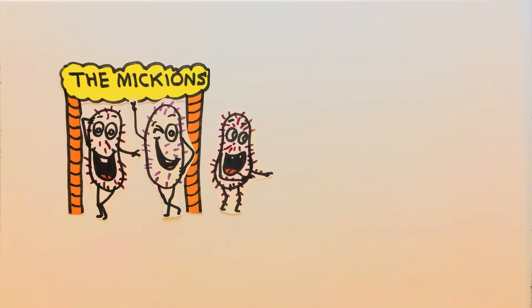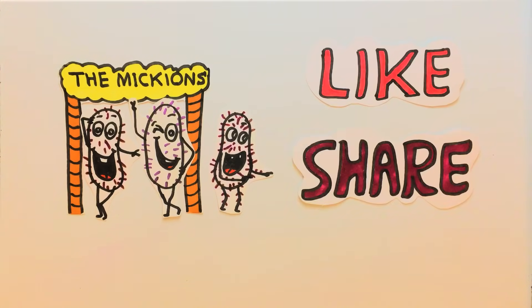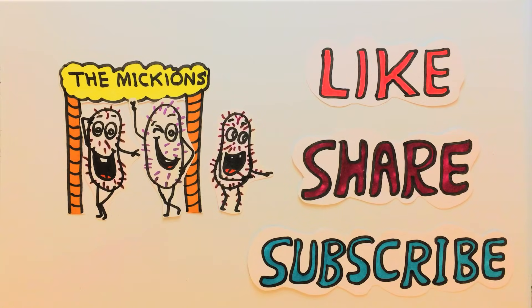Please give this video a thumbs up if you enjoyed it, and share and subscribe to our channel. Drop your comments below about this video and ideas for future videos. We love to hear from you. Thank you for watching and we will see you in the next video.